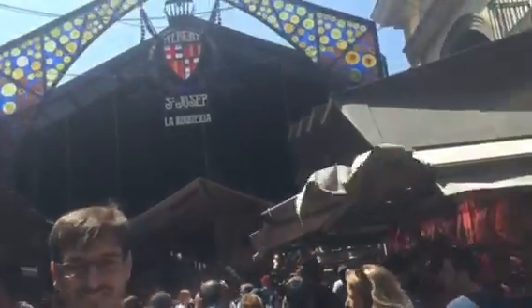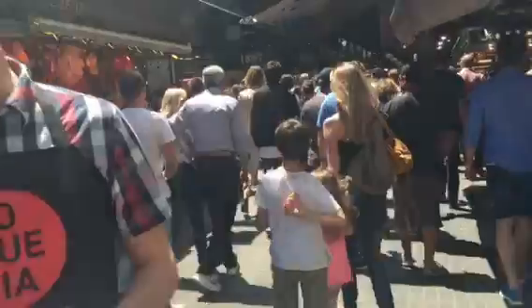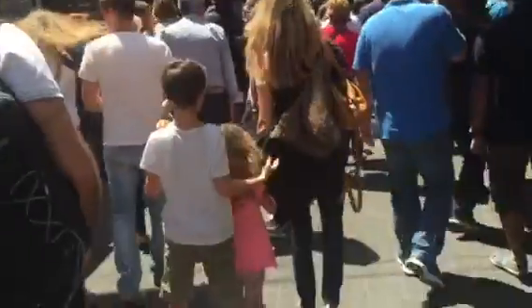Here we are at the famous La Boqueria. We are going to walk in and see how it looks. There are so many people here.